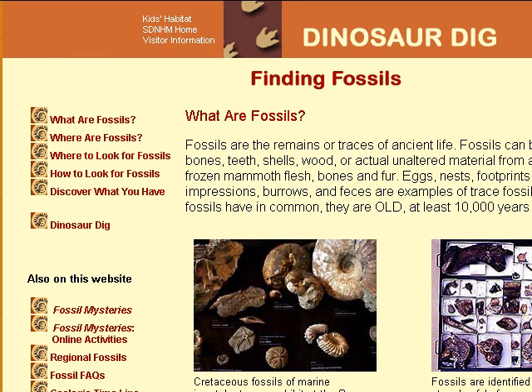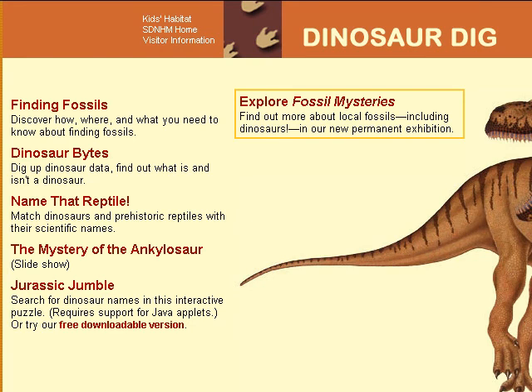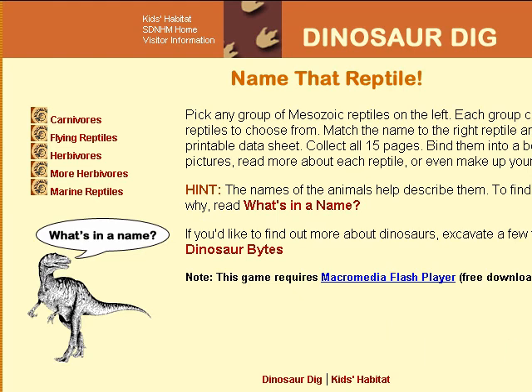SDNHM Finding Fossils. One thing all fossils have in common: they are old — at least 10,000 years old. Where's the best place to find a fossil? In a museum. This virtual fossil exhibit from the San Diego Museum of Natural History is written specifically for kids. Visit to learn what fossils are and where, besides museums, you can find them. Some of the best clicks are those described under "also on this site." Don't miss the Fossil Mystery site and its online activities.